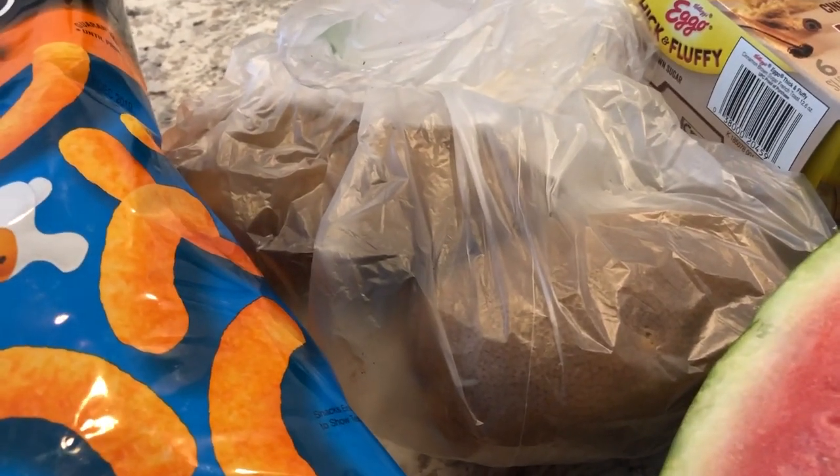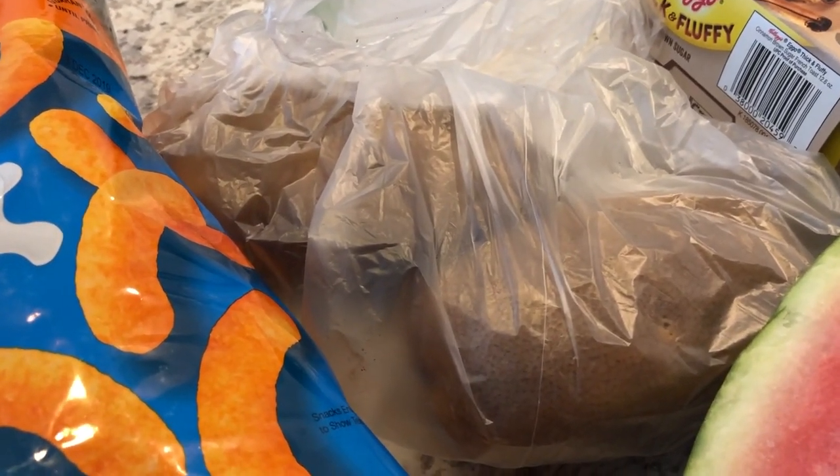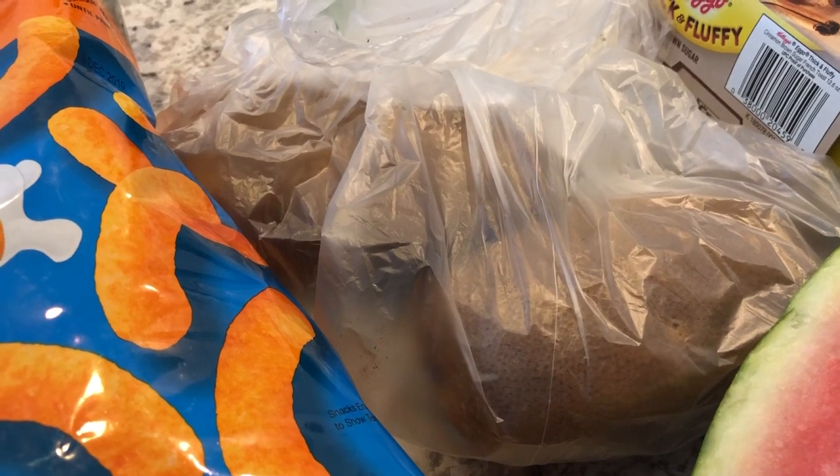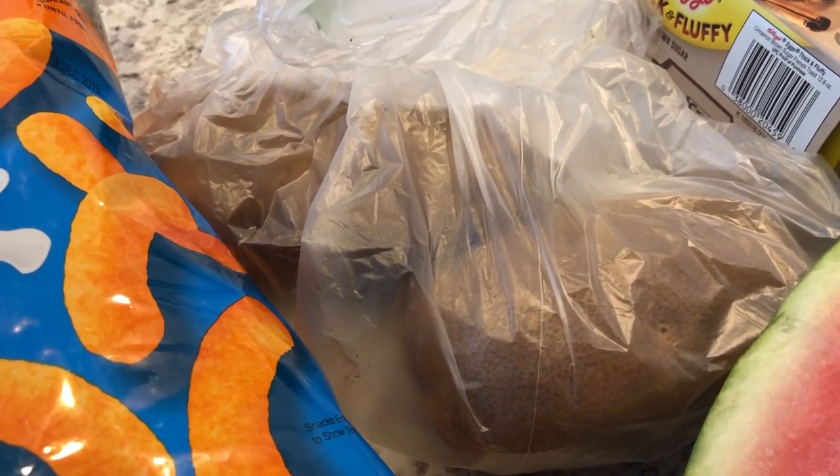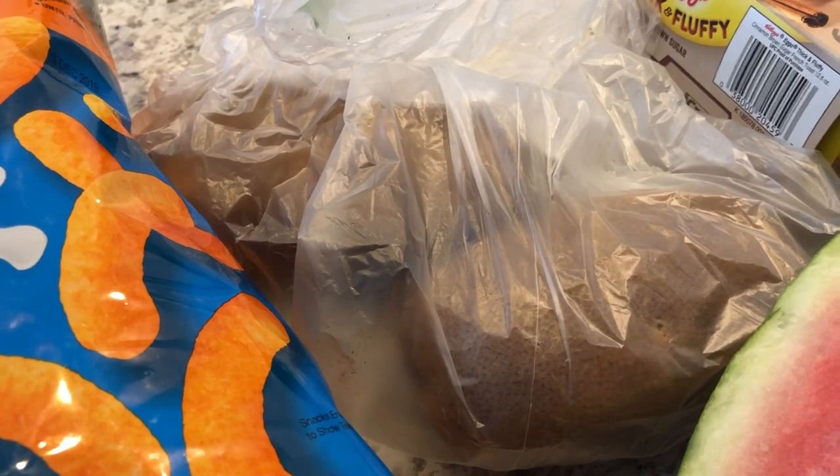For dinner later on this week, I'll probably make some baked potatoes in the air fryer. We had those the other week when we had steak, and the air fryer potatoes are really good, quick, and simple to make. So I got two large potatoes.